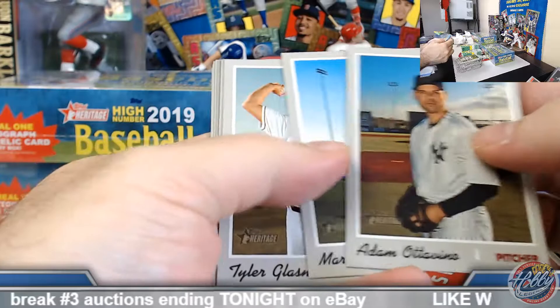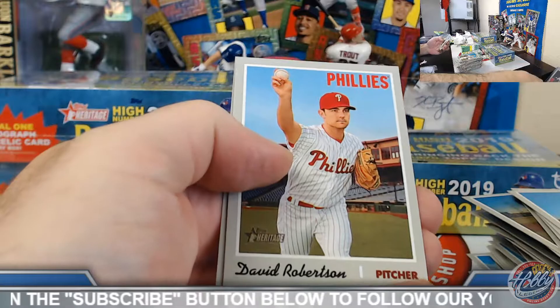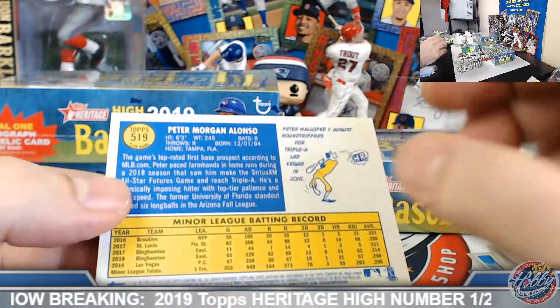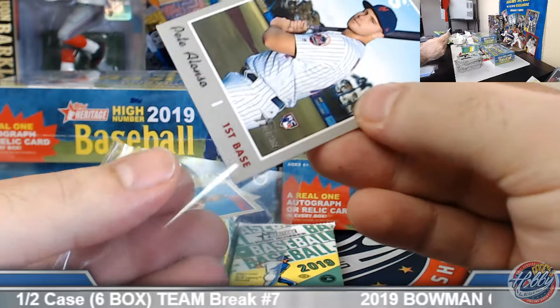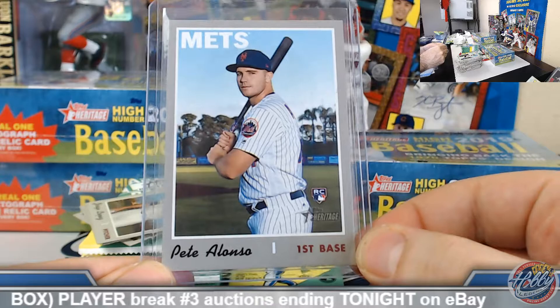Kikuchi and Ichiro dual. Now and Then insert. Kikuchi rookie performers. Tatis and Vladdy base rookies. There you go, Kenneth — little hit on the board! Team name color swap — Pete Alonzo, nice rookie variation. Put it on the board, congrats good sir! Peter walloped 11 August roundtrippers — cool, on the board. See if we can add to that for you.